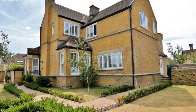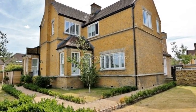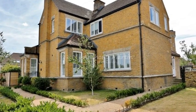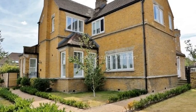Steeped in history, this two-bedroom terraced home is set within a Grade II listed building in Dartford and benefits from a quiet, sought-after area close to a host of local amenities.